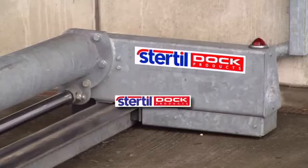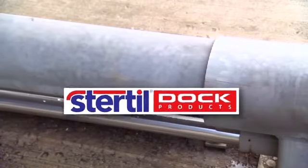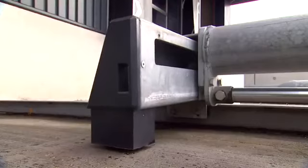Stertil has developed the CombiLock. It provides maximum safety by ensuring that the lorry cannot be driven away before it's been fully loaded or unloaded.